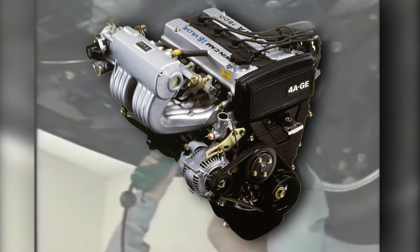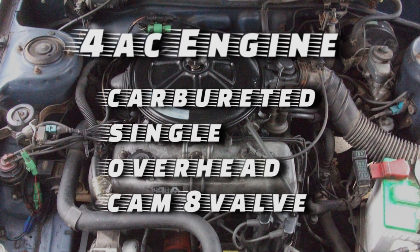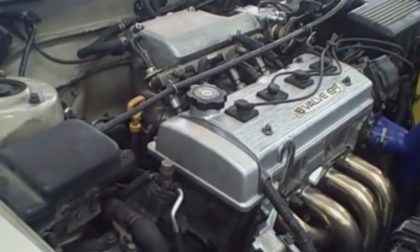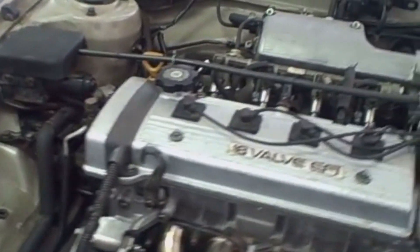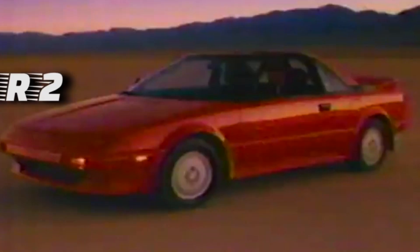The first engine, the 4A-C, used a carbureted single overhead cam 8-valve platform outputting around 70 horsepower. The next evolution was the 4A-FE, which introduced double overhead cams and fuel injection. Soon after, the 4A-GE was the performance option for the Corolla, Celica, MR2, and other mid-sized Toyota vehicles of the time.